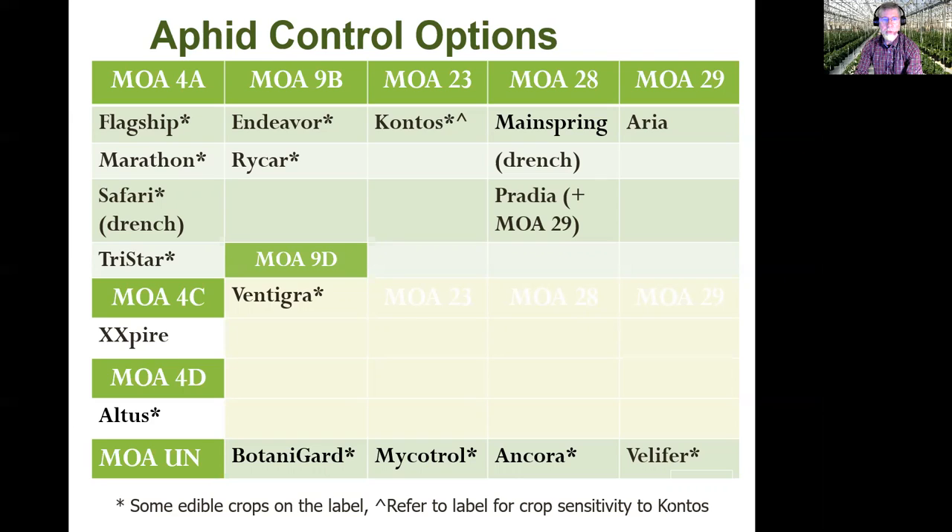You'll also see in that first column mode of action 4C and 4D. These are not technically classified as neonicotinoids, but they have a lot in common with them, including the receptor in the insect that they work on. One thing they don't have in common is they tend to have better bee safety than the other products mentioned there. For that reason, some growers have elected to switch to those rather than using the traditional neonics.